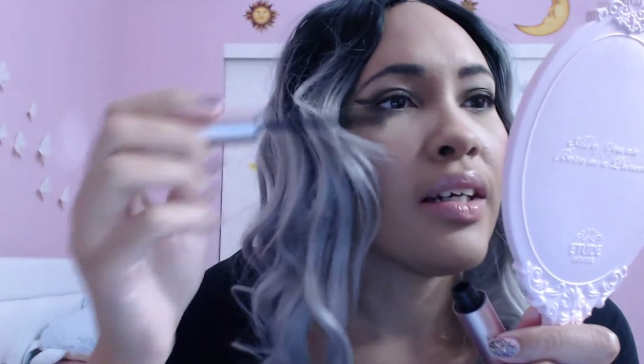They say you don't have to curl your eyelashes when you use this mascara, but I like to do it anyway, just in case it doesn't work out as planned. They say that with one coat you should see a big difference, but I'm not seeing much of a difference between this and a drugstore mascara. They look very average.